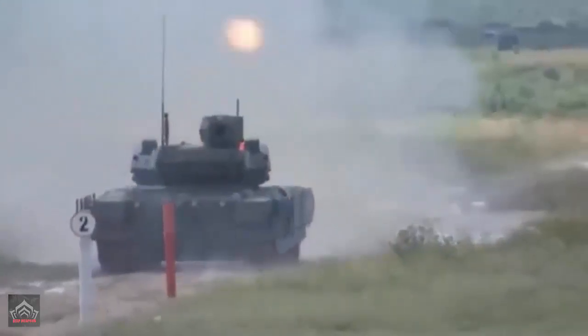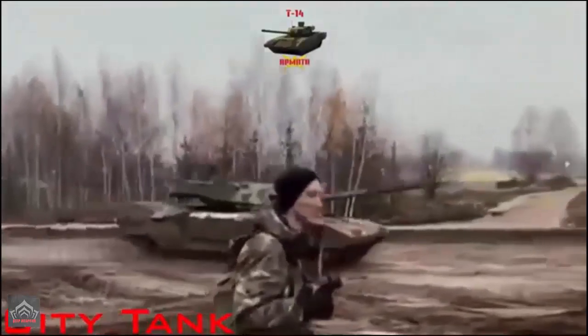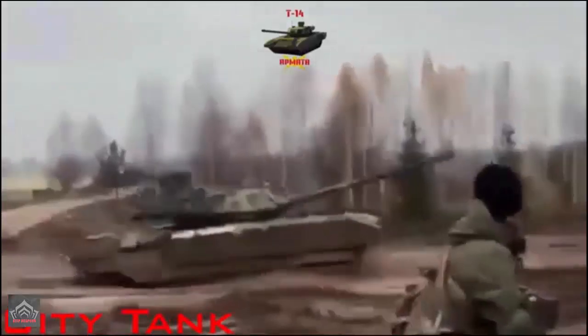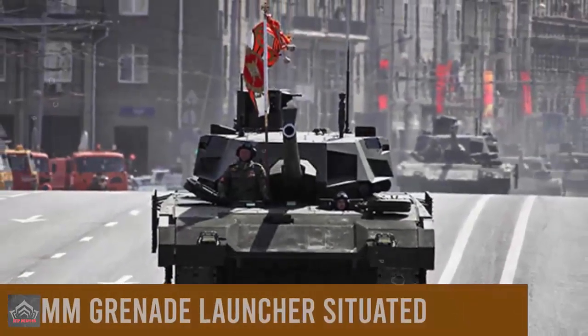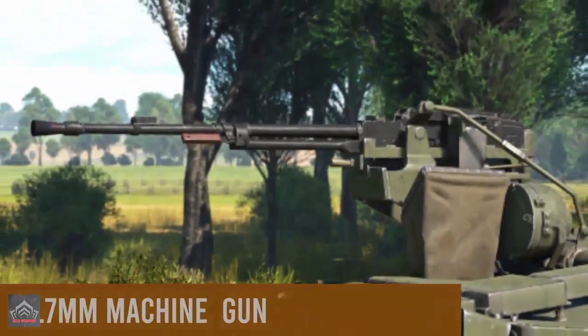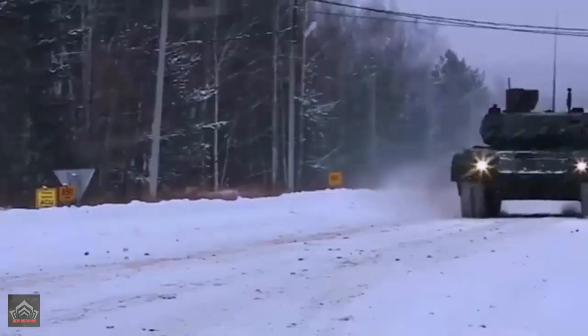Earlier, in August last year, state-owned TASS Russian news agency quoted a source in the defense industry as stating the Armata tank was used several times in the zone of hostilities in Ukraine. Based on the results of its use in the special military operation, the vehicle is now being fine-tuned. The source did not provide any further information, making it unclear how extensive the fine-tuning required was.